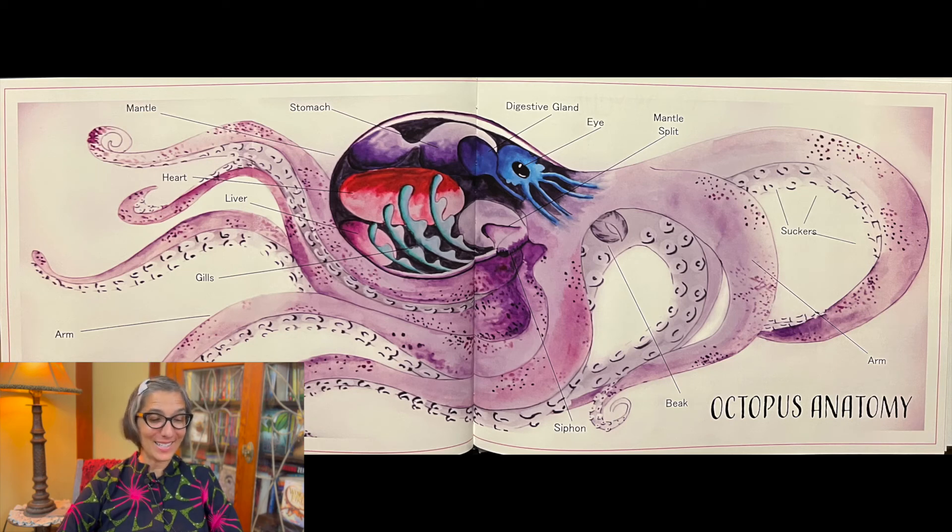And here is a gorgeous illustration of an octopus with its different parts — an octopus's anatomy. Let's take a look. You can see the stomach at the top and the mantle, the heart and the liver and the gills, the digestive gland and eye, and the mantle split all on top. Then if you move down, you can see the arms and the suckers, the beak, and the siphon.